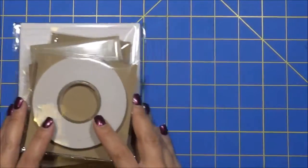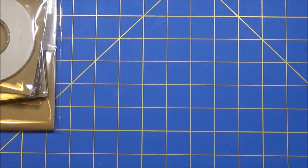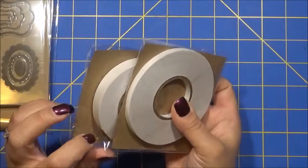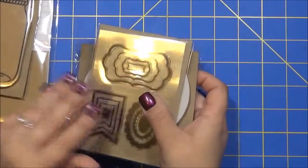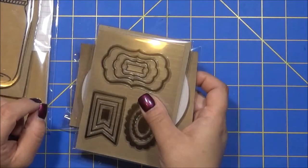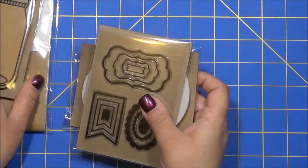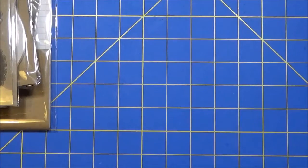They had a lot of other stuff there. They had some twine, some other tape, the red line tape. They had other stamps there. They also had some stamp pads and some other kinds of these. But these are the only things I picked up from that line.